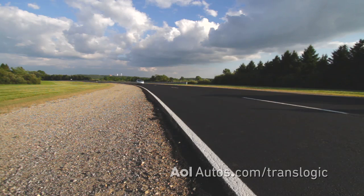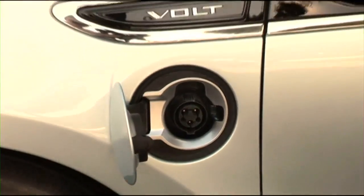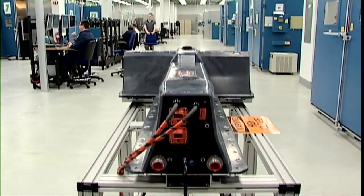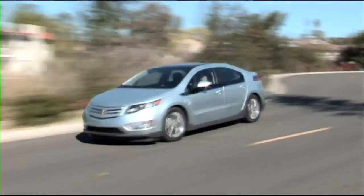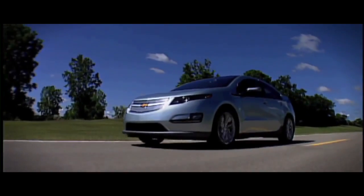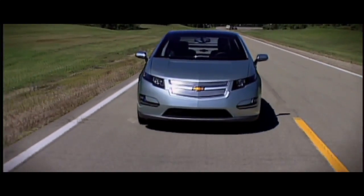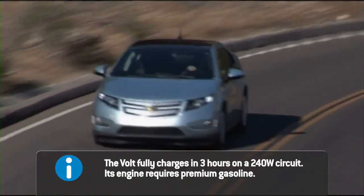The Volt is an electric vehicle with extended range. This vehicle has a 16 kilowatt-hour battery, which gives you the range of about 40 miles, which is what about 78% of Americans drive on a daily basis. So for the entire week, you can drive gas-free on electricity alone that comes from the grid. But on the weekend, Americans love to travel. We like to take vacation. So we can drive up to 340 miles, always driving on electricity — 40 of that coming off the grid, another 300 coming off the onboard generator.